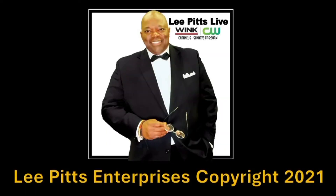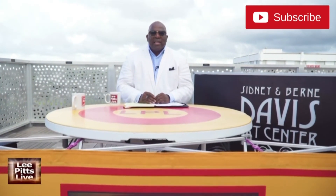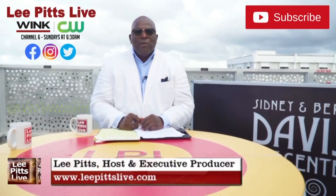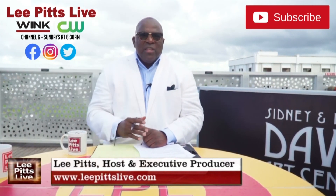Lee Pitts Live is a Lee Pitts Enterprise production. This is Lee Pitts — so glad you watched that particular show. If you enjoyed it, we have other shows like that, so subscribe to our YouTube channel, watch Lee Pitts Live on demand anytime, and hit us up on all our social media platforms — just type in Lee Pitts Live.